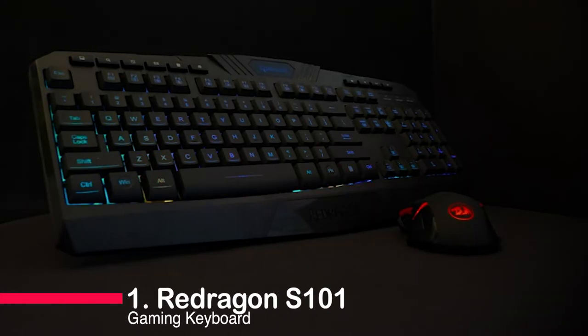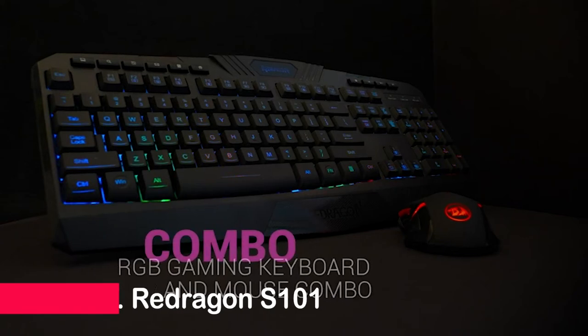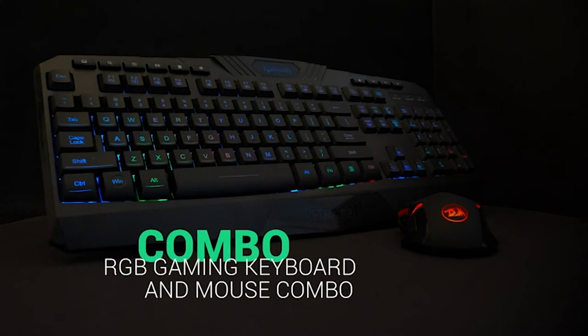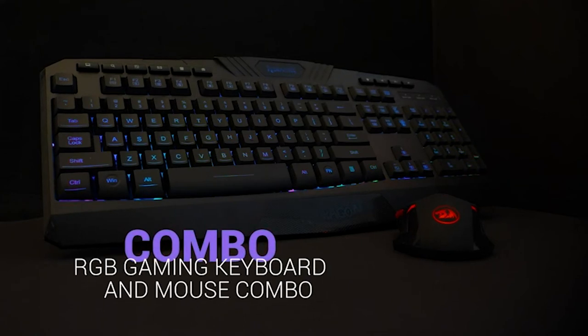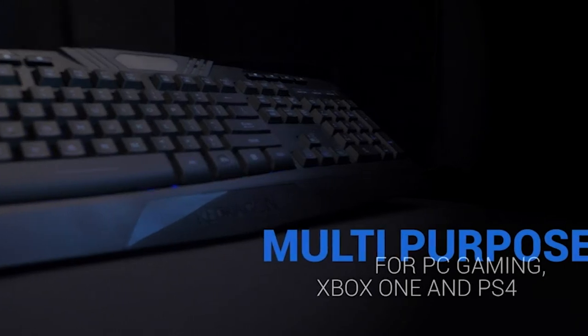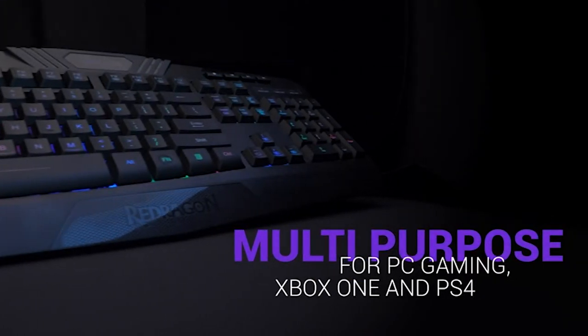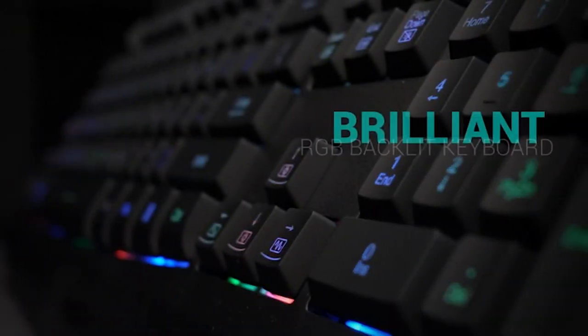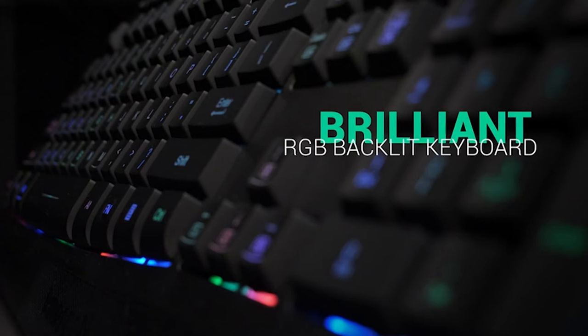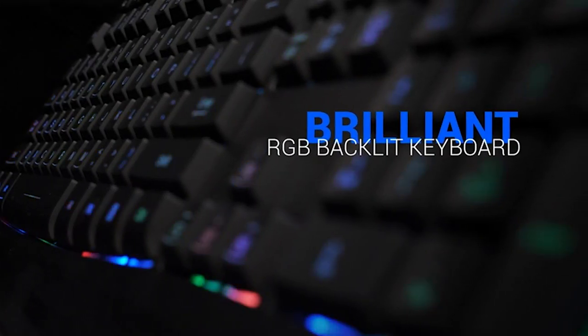Number 1: Redragon S101 Gaming Keyboard. Get ready for an explosion of color with 7 RGB lighting modes, and don't worry about spills — this keyboard can handle it. With an ergonomic design and integrated wrist rest, your comfort is top-notch whether you're gaming or working. And the M601 mouse delivers precision with up to 3200 DPI and customizable buttons.